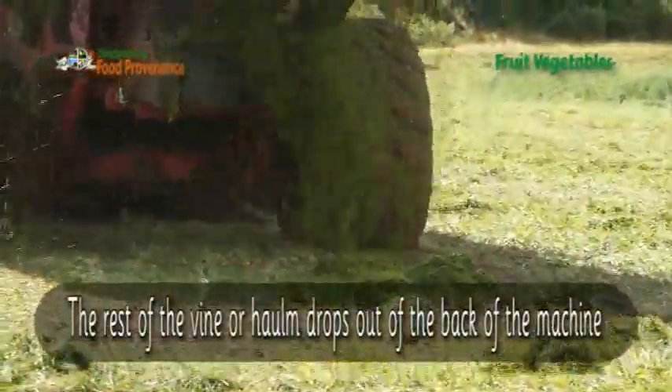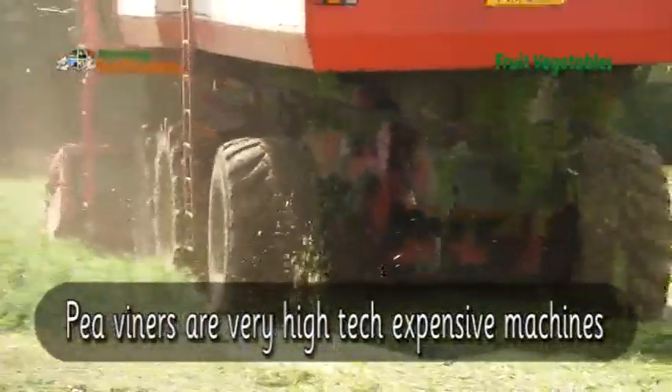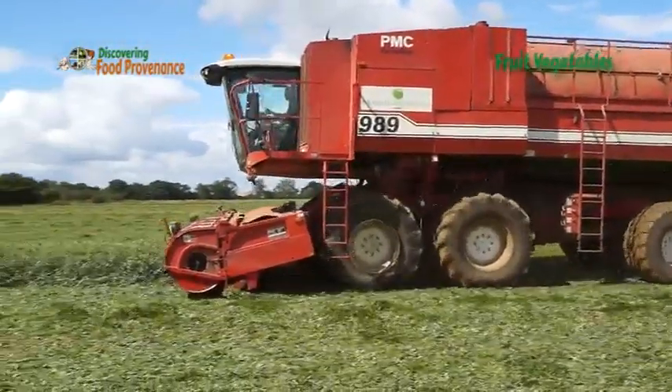The rest of the vine or haulm drops out of the back of the machine. Pea viners are very high-tech expensive machines. How they harvest thousands of pea pods without damaging the peas inside is just amazing.